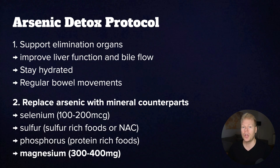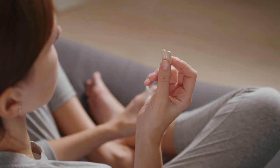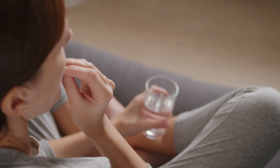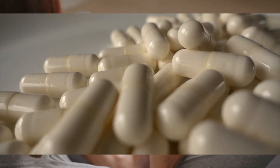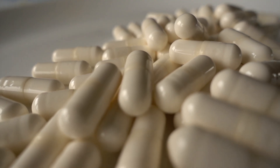And lastly, magnesium, which is always used up when toxic metals are present. A dose of around 300 to 400 milligrams would be a good starting point. The idea here is to replace what arsenic mimics or blocks. That way, your enzymes and antioxidant systems can start working again and push that arsenic out naturally.